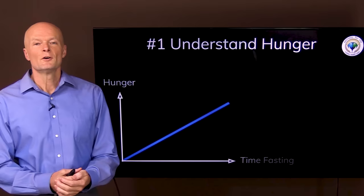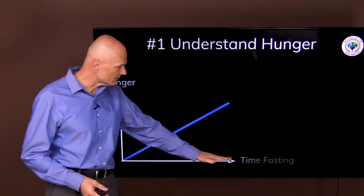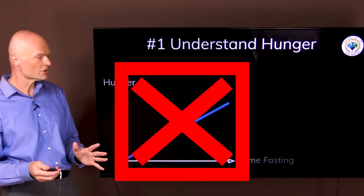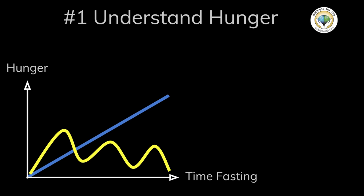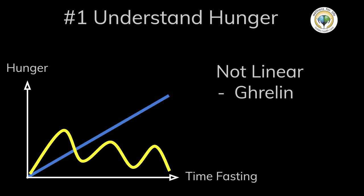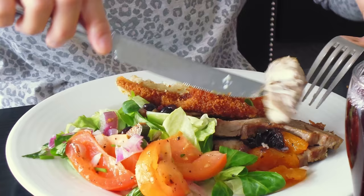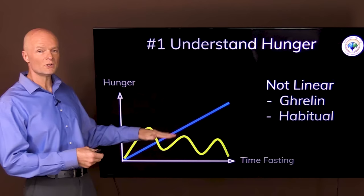First of all, we want to understand hunger. Most people who have never missed a meal think that it's simply a linear function of time — that the longer you go without eating, the hungrier you get — and that is just not how it works. Hunger is not linear. It's not constant. It varies according to a hormone called ghrelin, and the body produces ghrelin at certain times of the day that are usually habitual, so whenever your body has learned that it's time to eat — such as breakfast, lunch, and dinner — is when it releases ghrelin to make you hungry.